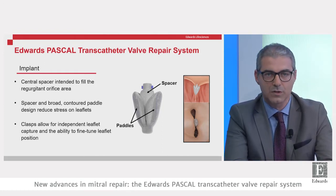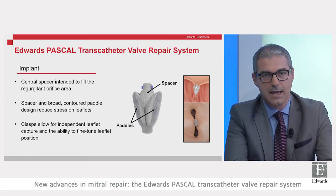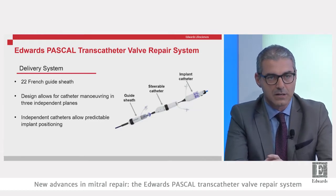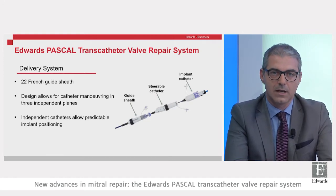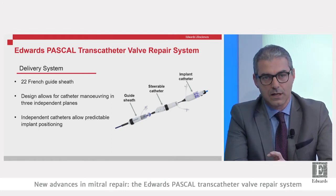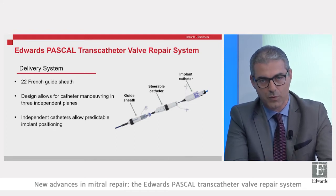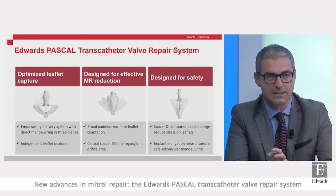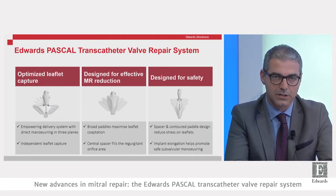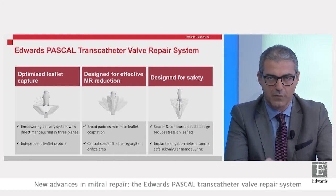The Pascal transcatheter valve repair system from Edwards recently received CE Mark approval. It consists of an implant and a specific delivery system. The implant has a central spacer intended to fill the regurgitation orifice area, contoured paddles designed to reduce stress on leaflets, and clasps that allow independent leaflet capture and the ability to fine-tune leaflet position.